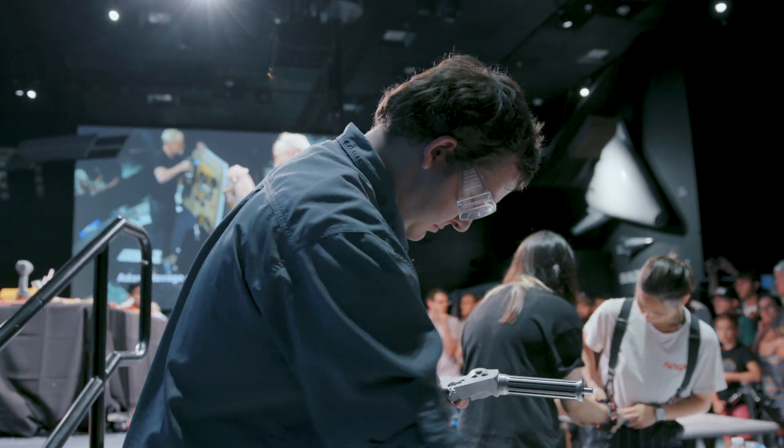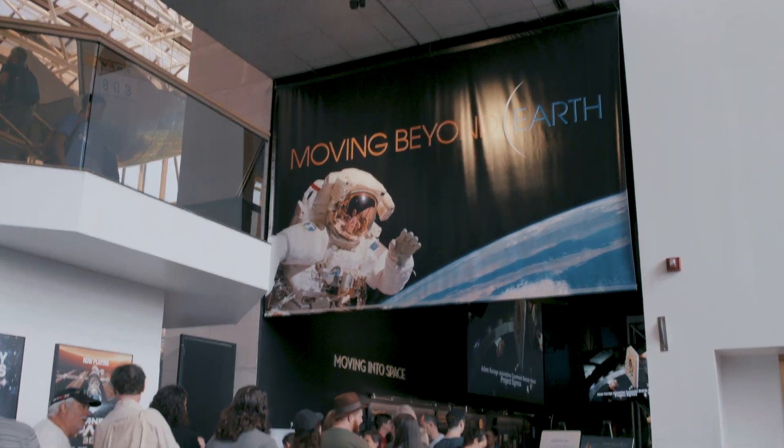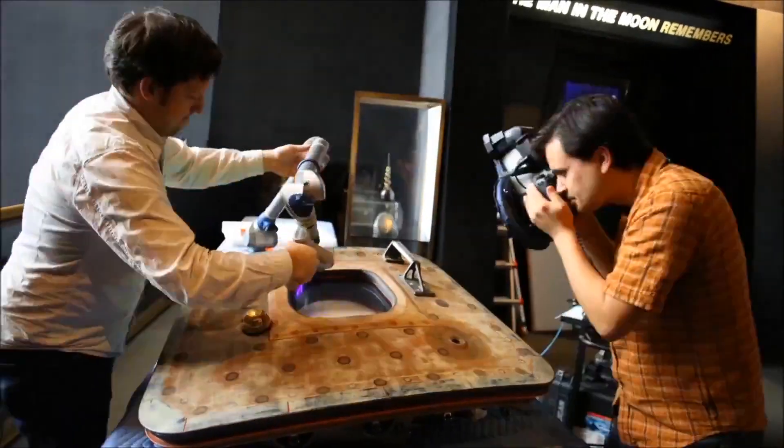On the 50th anniversary of the Apollo 11 mission to the moon, the Digitization Program Office partnered with Adam Savage, Tested.com, and the Air and Space Museum to build a full-scale replica of the command module hatch from the Apollo 11 mission that was based on our 3D scan data of the hatch.